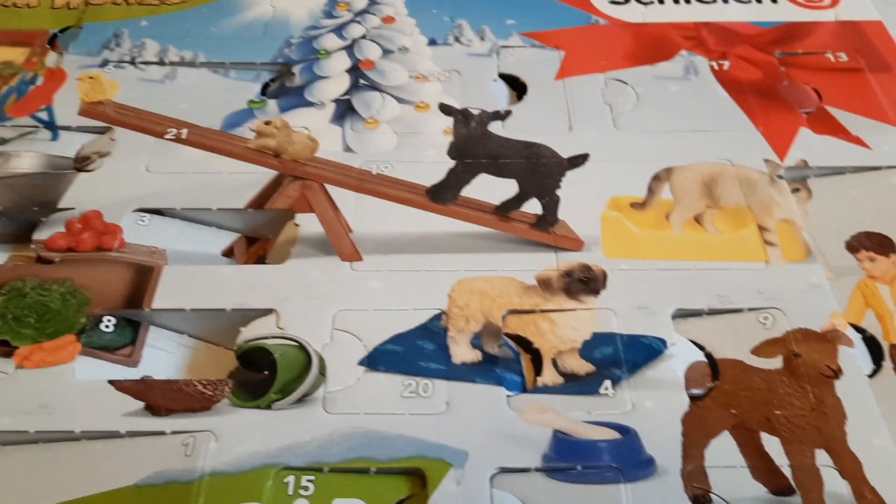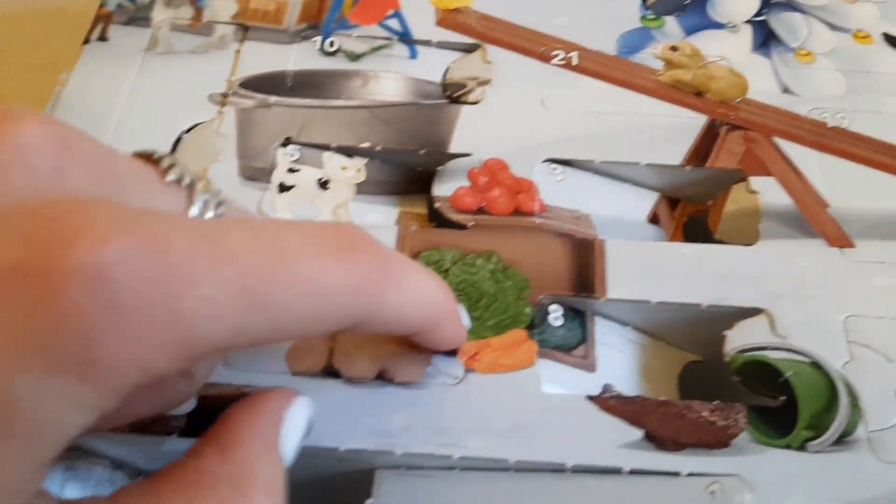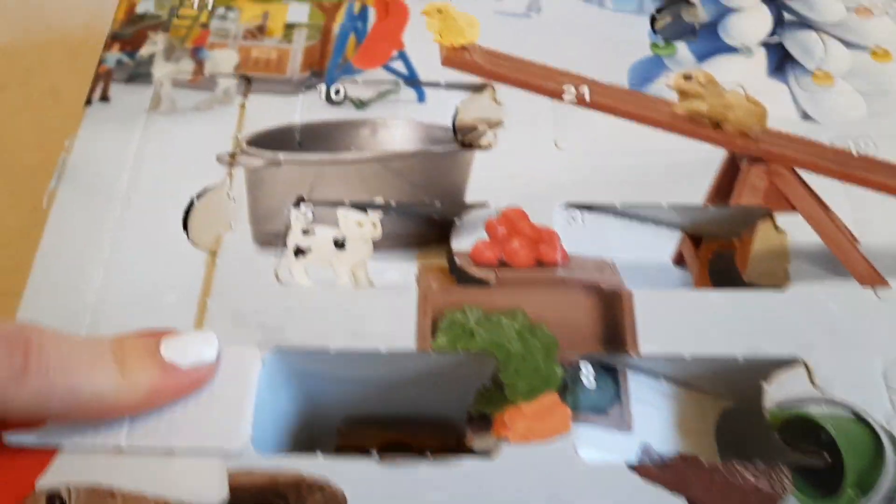I've got the calendar here, so we need to find the door. Where is it? This one stumped me. It's on the potatoes. I knew that.